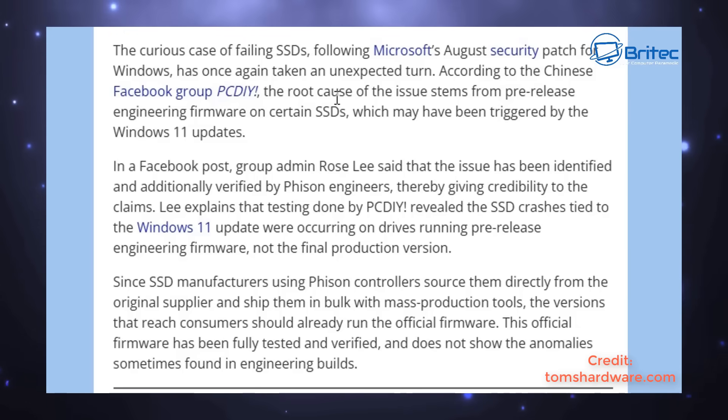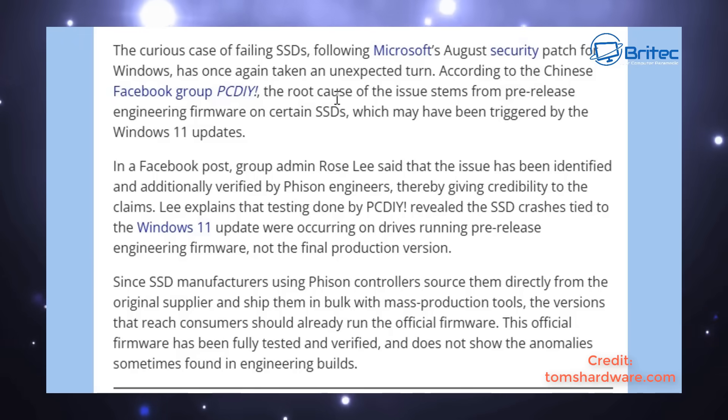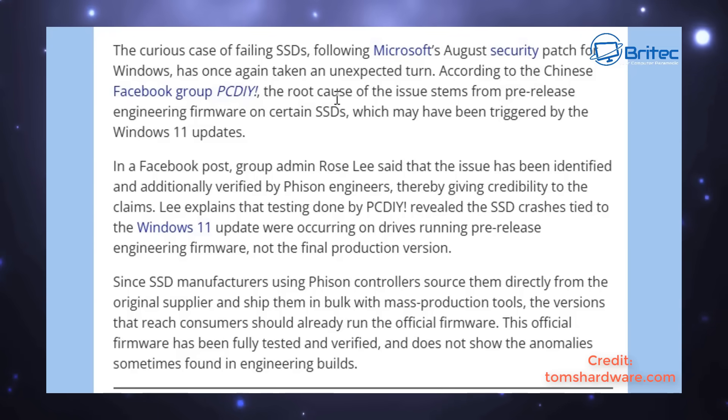The crashes were occurring on drives that were running pre-released engineering firmware versions and not the final product version. In a nutshell, when Microsoft released this Windows 11 update, if your computer was running a pre-release engineering firmware version and not the final production version, you would have issues. This is tied to the Fizont controller having the pre-release engineering firmware on that version.